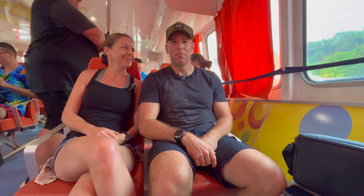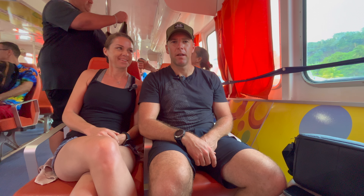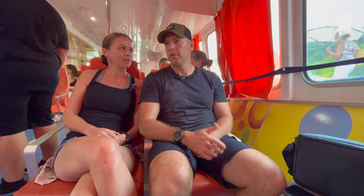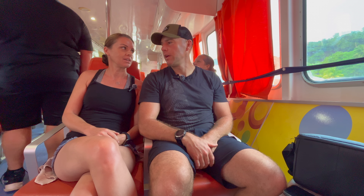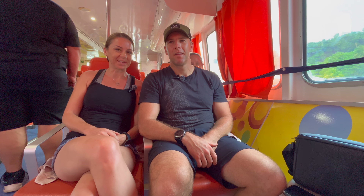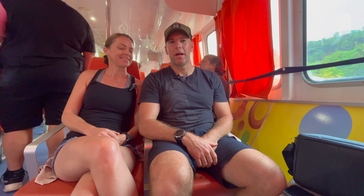We made it onto the boat. It's pouring rain, but here the weather changes like every five to ten minutes, so hopefully by the time we get there — hoping for some sun. I guess that's what you get if you travel during rainy season. It's a 20-minute ride over to the island.